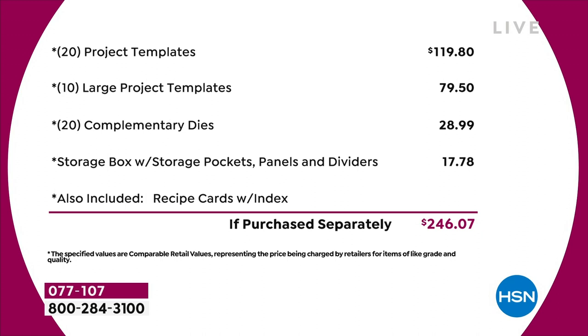You've got 20 of the project templates that are $4.95 each - that's $120 just in that. Then you've got 10 of the large project templates, another $80 worth. You've got a 20-pack of complimentary dies - that's nearly $30 on the dies. The storage compartment is worth another $18. I haven't even talked about the value in the recipe cards or the education program. Just the physical product - you're talking close to $250 of value.